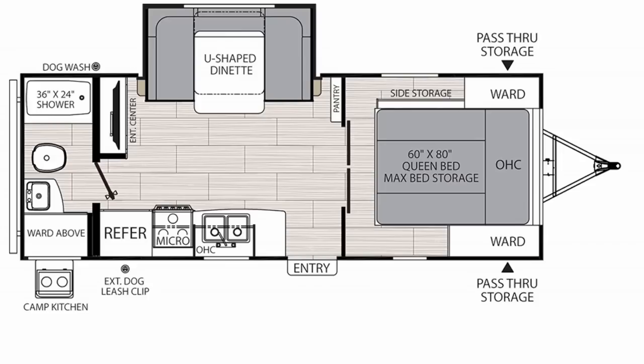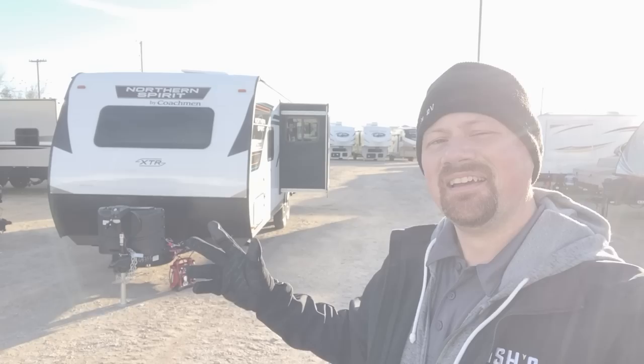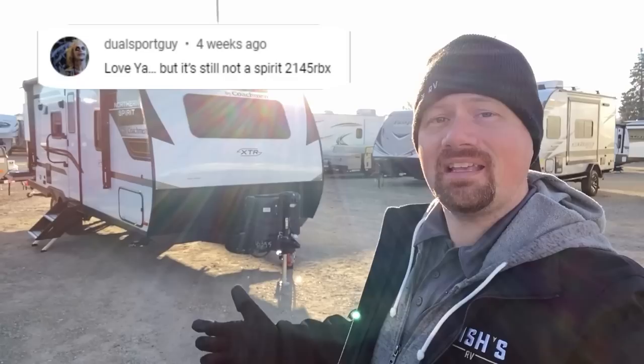If you don't think RVs should have TVs in them, stay tuned. I think you might like what you see out of this layout. Hello and welcome everybody. Josh Yervinard here with Bicious RV of Coldwater, Michigan with a Spirit 2145 RBX.